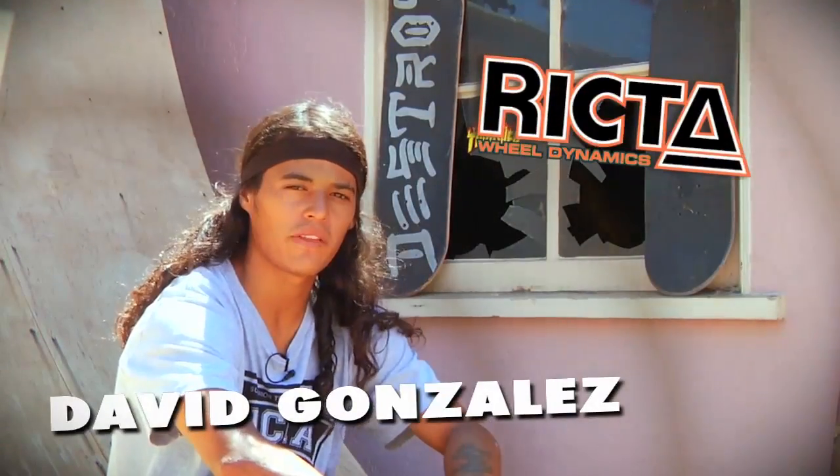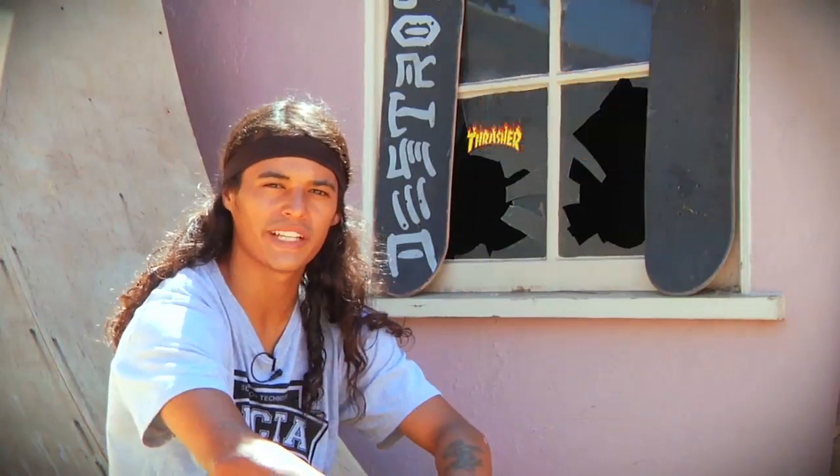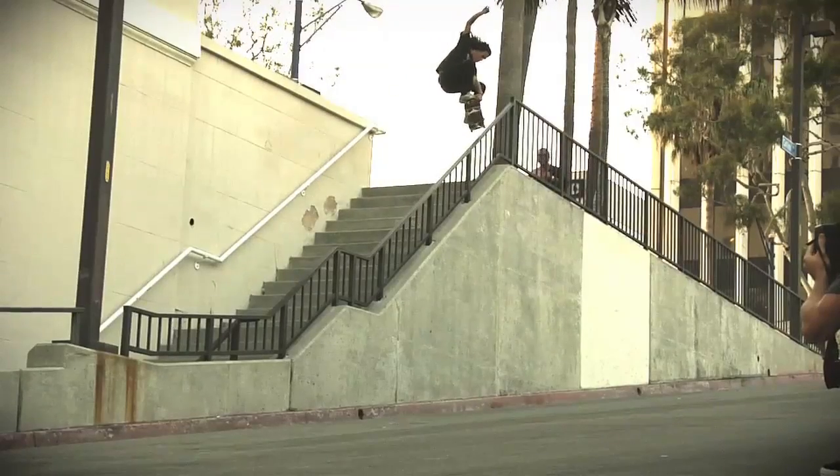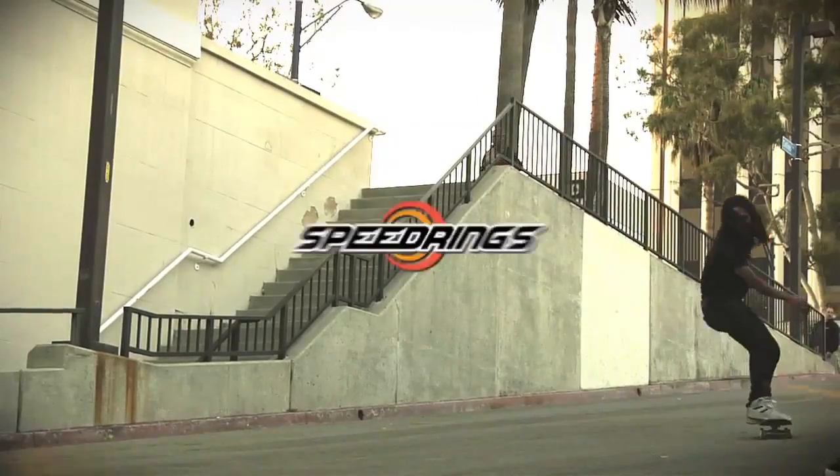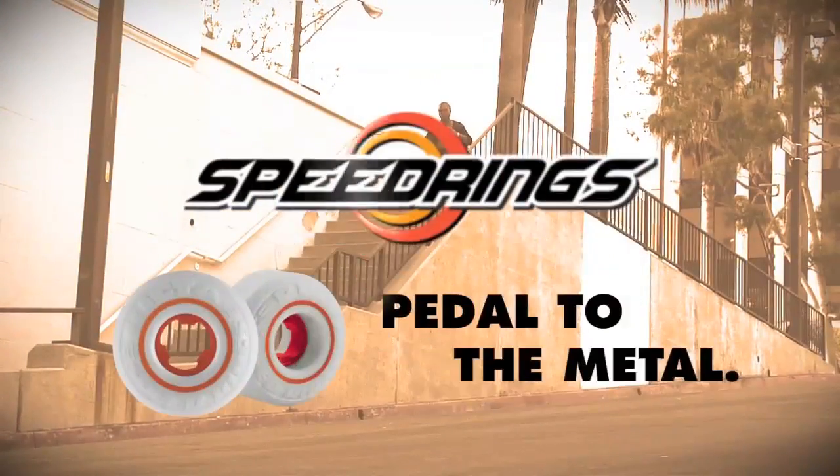I'm Davi Gonzalez, I'm here to talk about the Speedring, the new wheel from Richter. When you skate big gaps, right when you land, they don't squash out — they stay solid on impact. The best wheels out there, trust me.